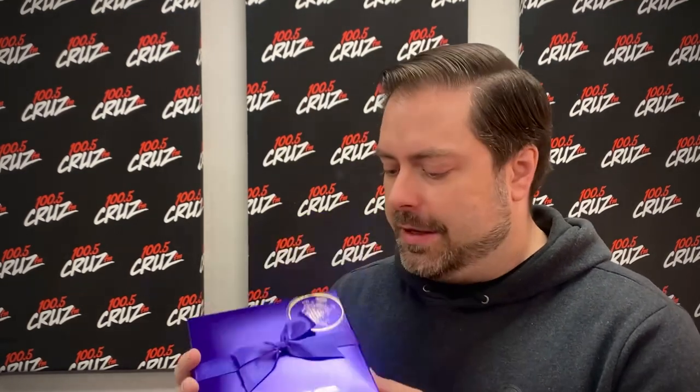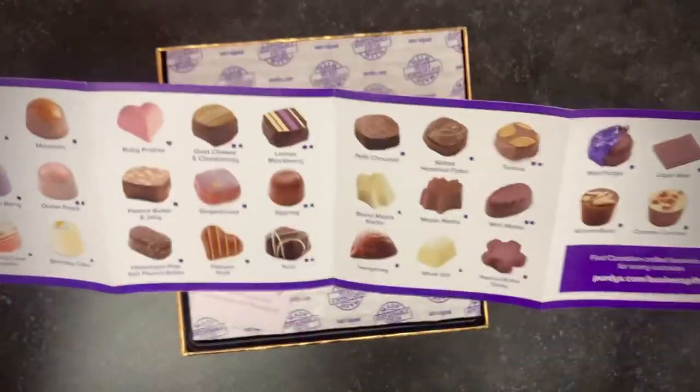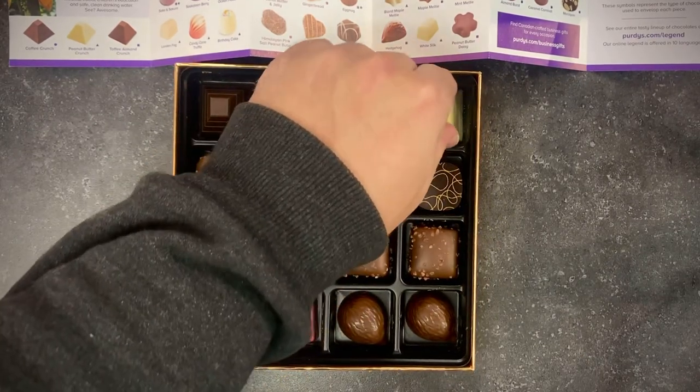Let's get into it. First of all, observe and appreciate the beautiful box. The Purdy's purple lets you know deliciousness is inside. Inside here, things are looking good. We've got the guide with all kinds of different options in here. Looks like we've got a double up — eight and eight — peanut butter crunch with a white chocolate exterior. That's the pyramid. Can you get the cross-section on there?